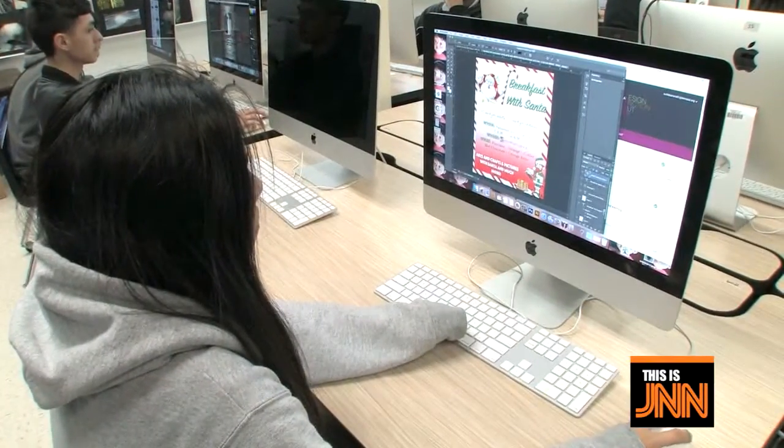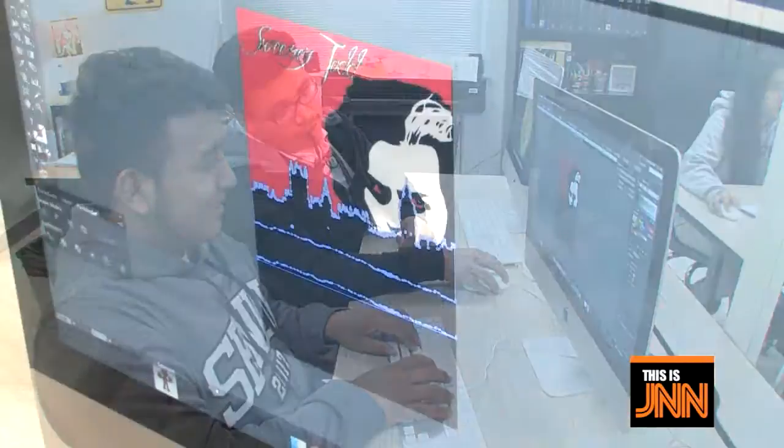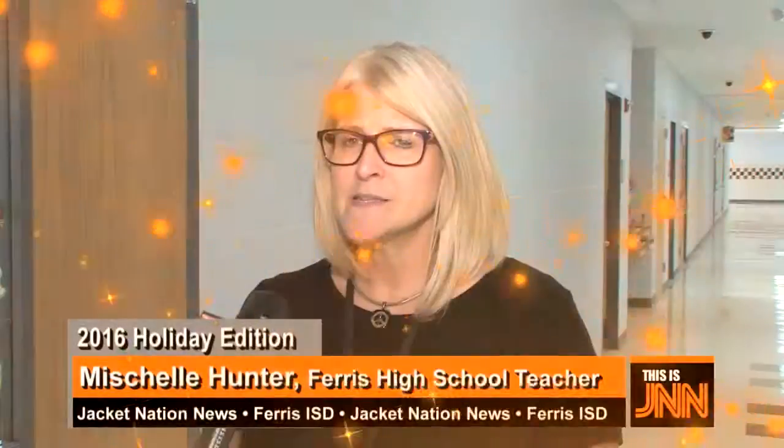The advanced graphic design class provides opportunities for students to work on real design projects for actual clients. They learn how to communicate effectively and get the opportunity to see their work being used for promotional and advertising purposes, whether it's logo design, posters, flyers, web banners, newsletters, or ads.